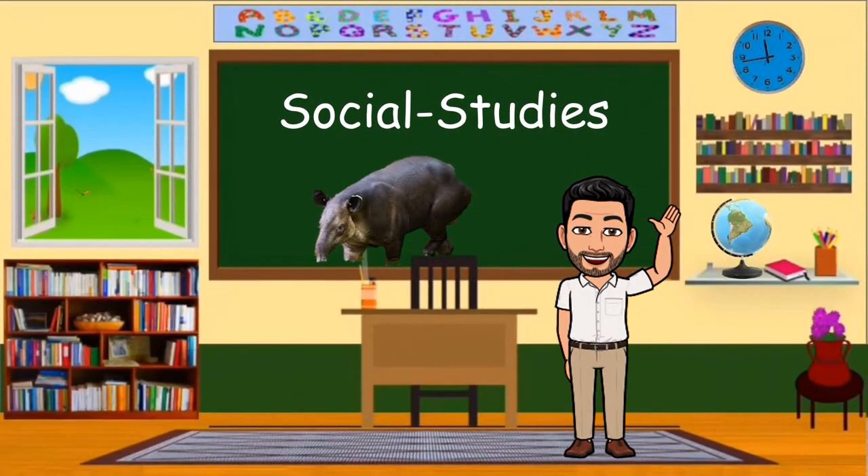Good morning boys and girls, welcome to another social studies lesson. In today's class we continue learning about the different national symbols of Belize. What do you see there on my screen? What animal can you see there on the blackboard? Yes, that is a tapir. Today we are going to be learning about the national animal, the tapir.